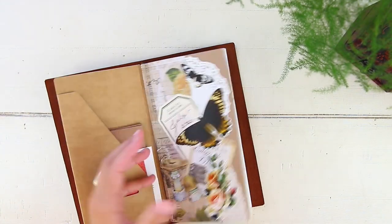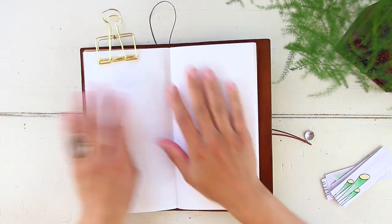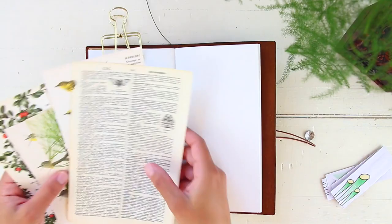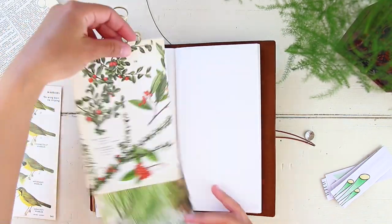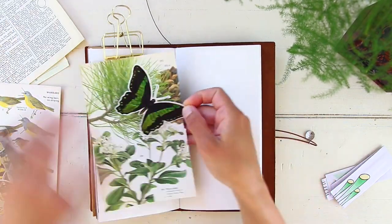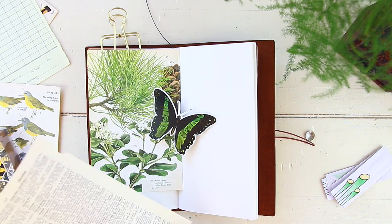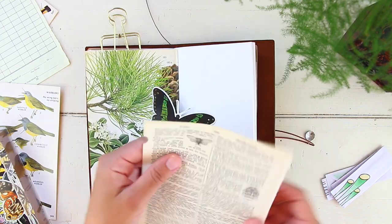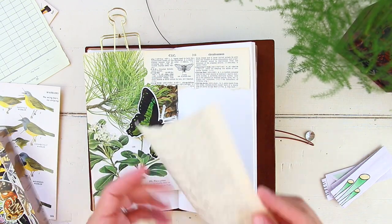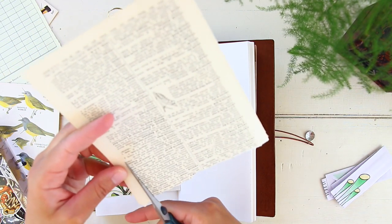I got my traveler's notebook here and I'm going to try to work in my notebook without removing the insert out of it. You'll notice very quickly that that was not a good idea. Traveler's Company added this metal embellishment to the notebook to keep all the elastics together, and as cute as it is, it's a pain to try to work on your insert while managing to keep your notebook straight.